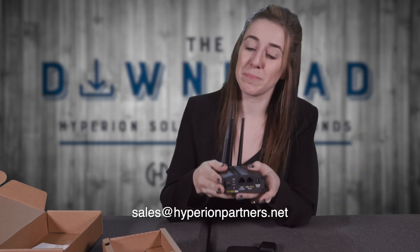To learn more about the BR-1 Mini, email sales at HyperionPartners.net. Until next time, folks.